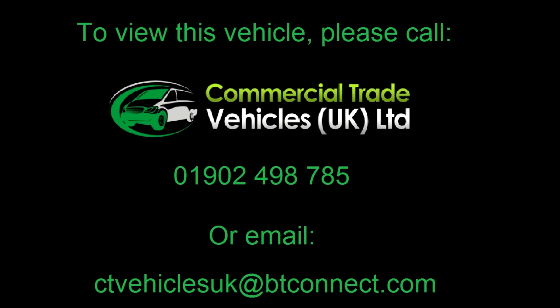If you would like to enquire about this vehicle, please call 01902 498 785 and we can arrange a FaceTime video.